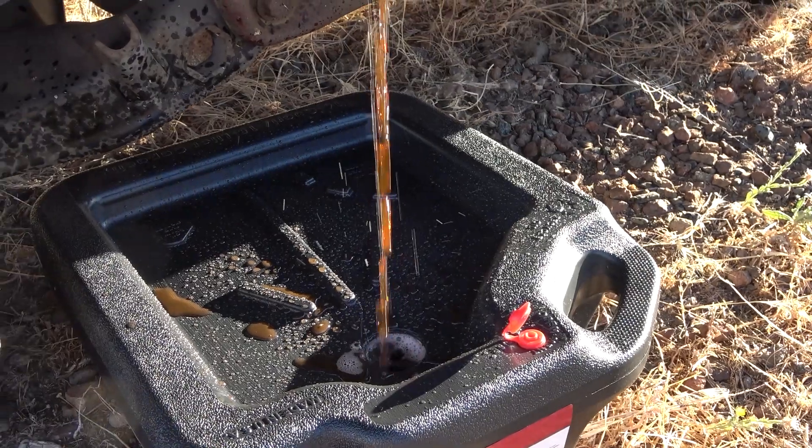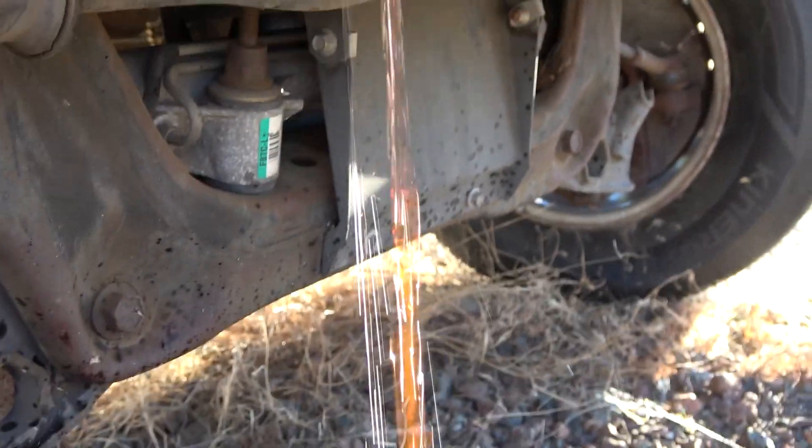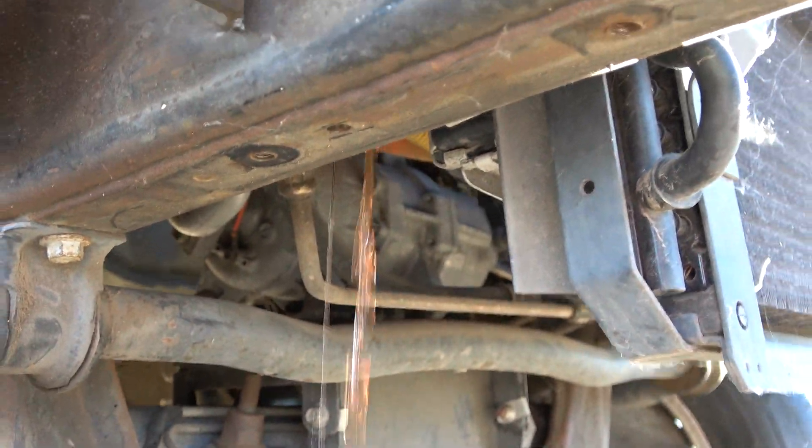Hello everyone and welcome to another news coolant video. While the old Ford Ranger takes a leak, I'm just trying to drain the coolant system out so I can fool about.